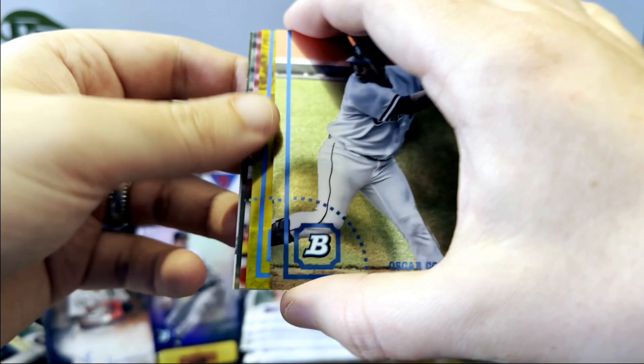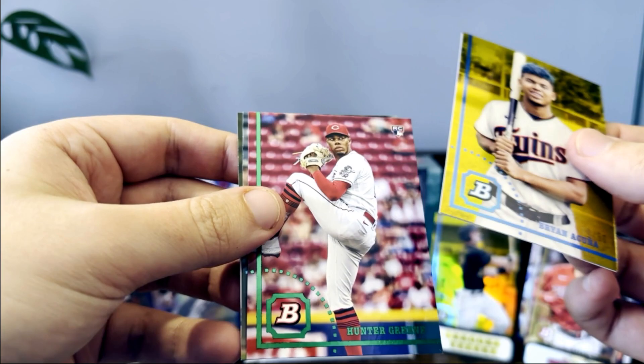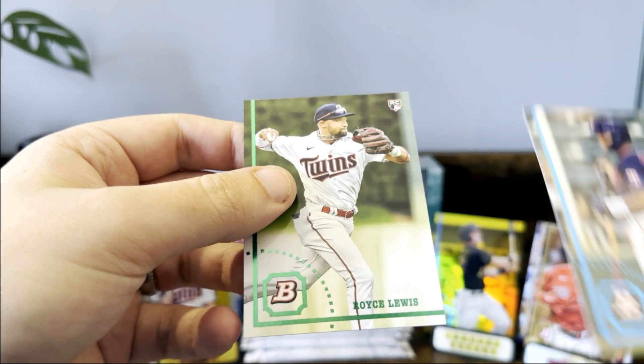Yeah, another yellow. Brian — oh this one's gold, sweet! Brian Acuna. So much color — just killing it. I'll do a recap at the end. There's a Royce Lewis.